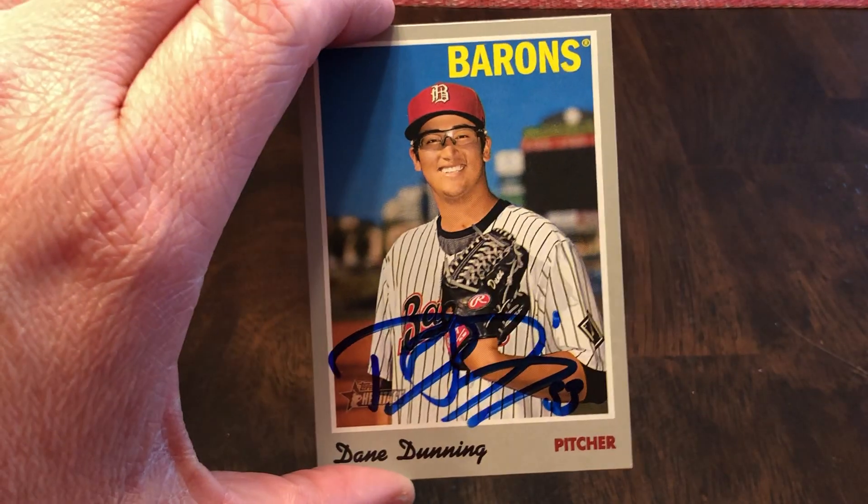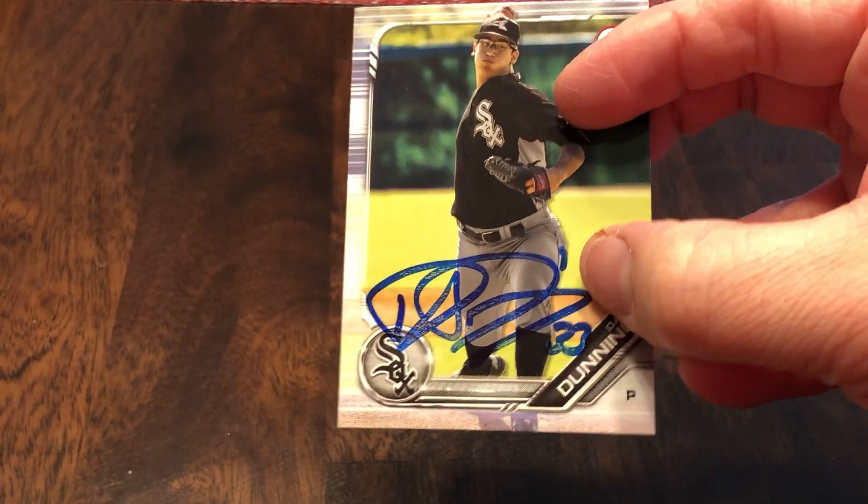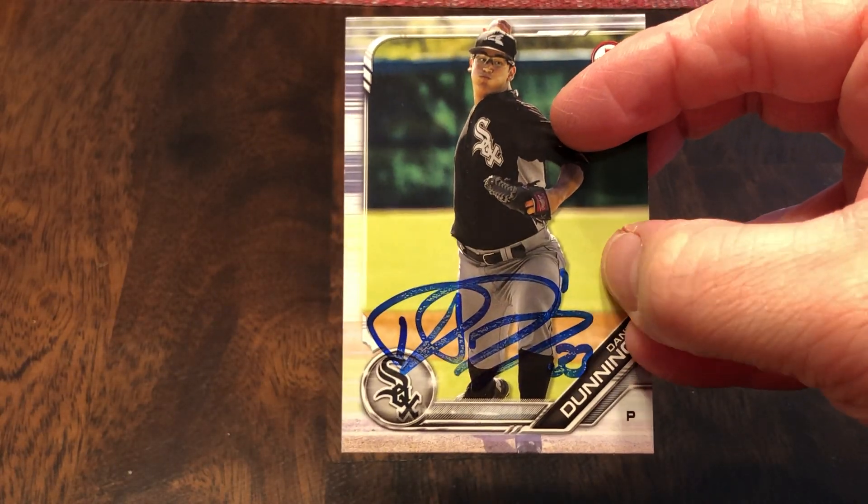That Heritage one turned out fine. Maybe once spring training hits I'll try to resend the paper one to him. Thank you to him for that success.